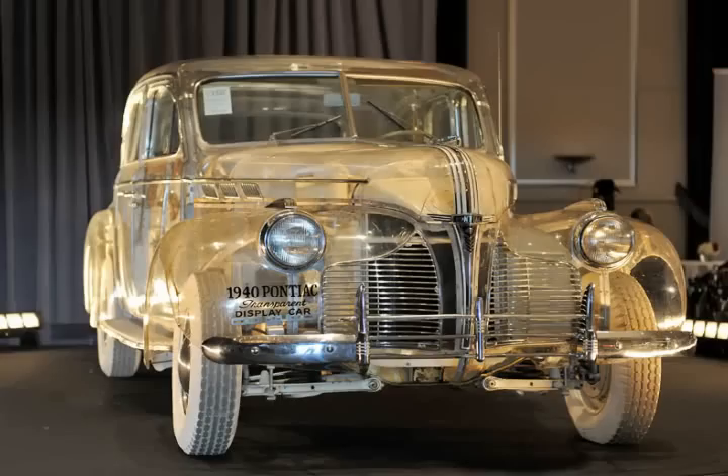In 2011, the Pontiac Ghost Car sold at auction for $308,000.